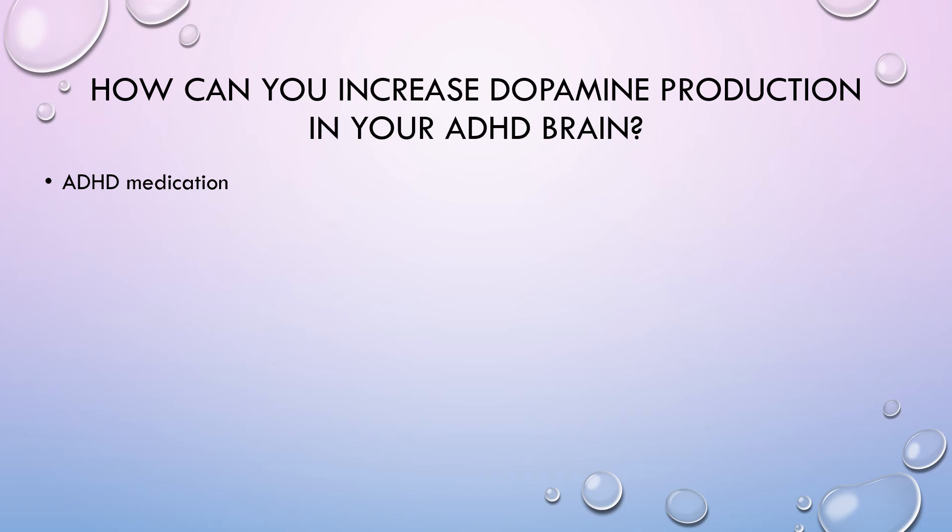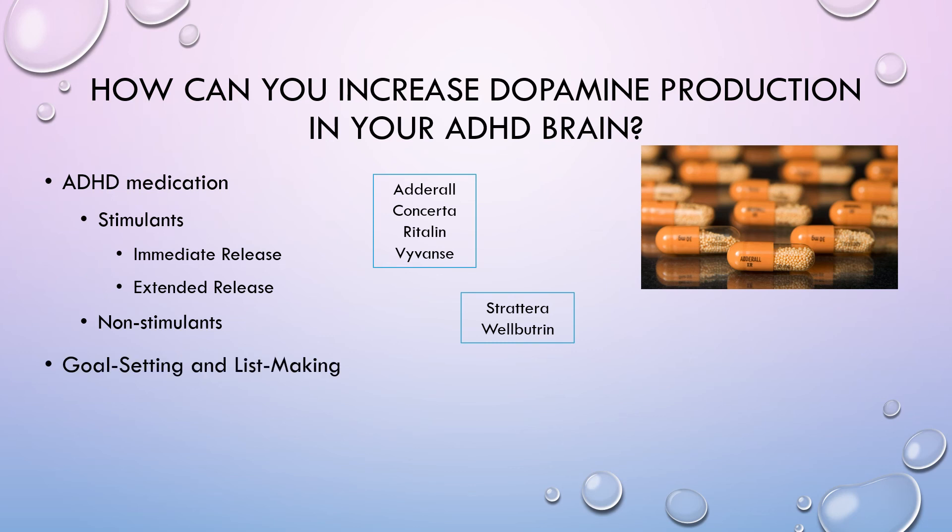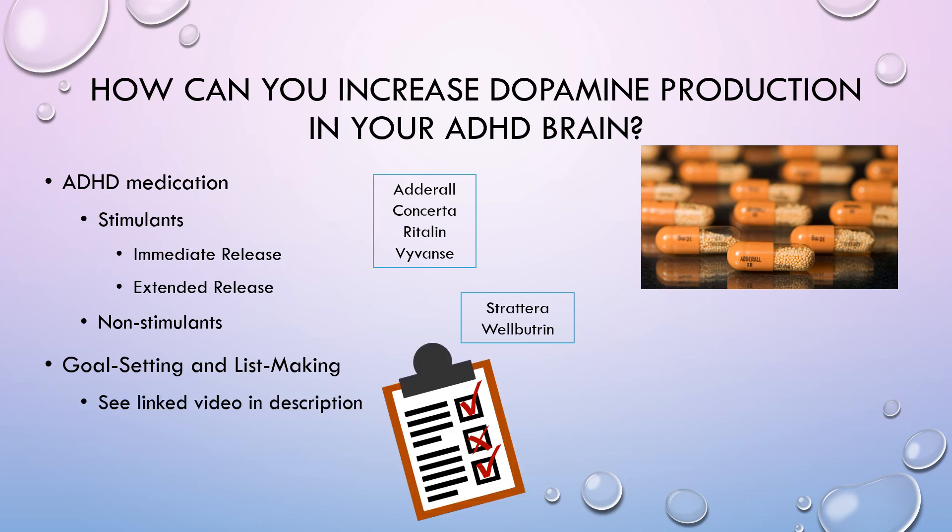So if you have ADHD and you struggle with dopamine production, how can you increase it? The first obvious choice is ADHD medication — I'll definitely talk about this in another episode. There are stimulants, which have immediate release and extended release; some examples are Adderall, Concerta, Ritalin, and Vyvanse. And then there are non-stimulants — some examples are Strattera and Wellbutrin. Another way to increase dopamine production is goal setting and list making. I have a quick TikTok video on this channel and I'll put the link in the description so you can check that out.